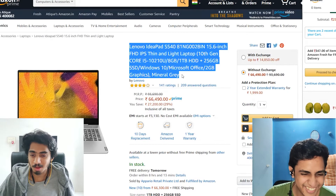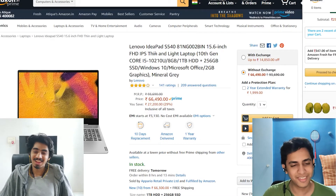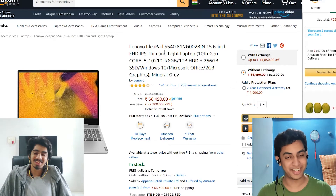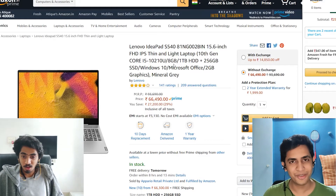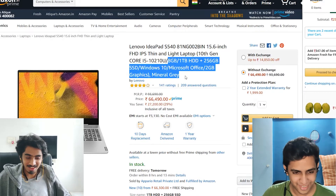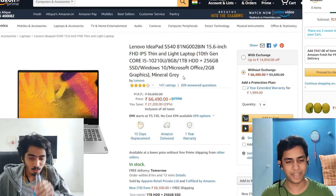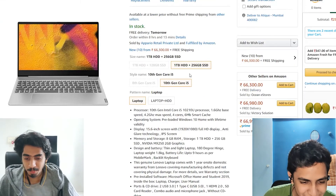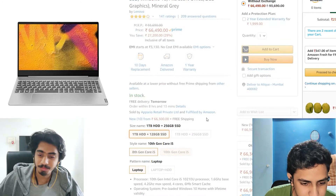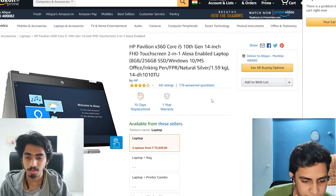Athik knows a lot about laptops — go follow Athik for laptop buying advice. I'm going to have to start charging people to recommend laptops — people actually do laptop hardware consultancy, by the way. It took me about a year to figure all this out, so it does take a good amount of research.